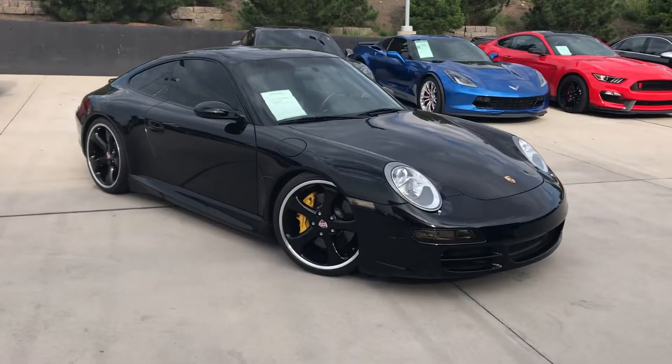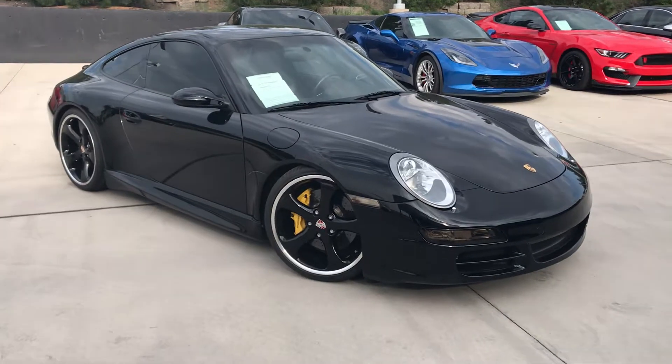Hey Taylor, this is James with Porsche Colorado Springs. Just wanted to show you the 2005 911 Carrera S like you requested in person.